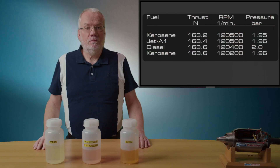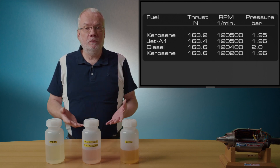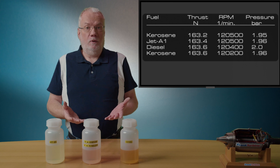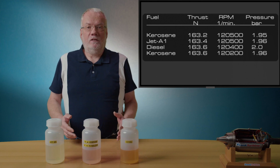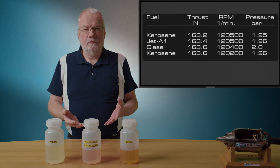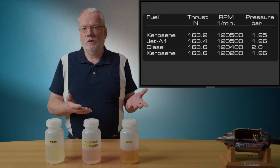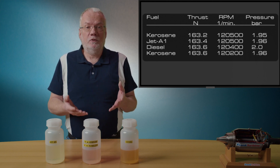As you just saw, there is no thrust difference between the different fuels. But in the linked video, there was a clear difference. Why? The job of the ECU or FEDEC of a turbine is to control the speed of the turbine to the set value — in my case 120,000 RPM. But if in the ECU a limit, temperature, or as I think the pump limit, is set too tight for diesel, the turbine may not reach the RPM and therefore not the expected thrust. So I think that's what happened in the linked video.